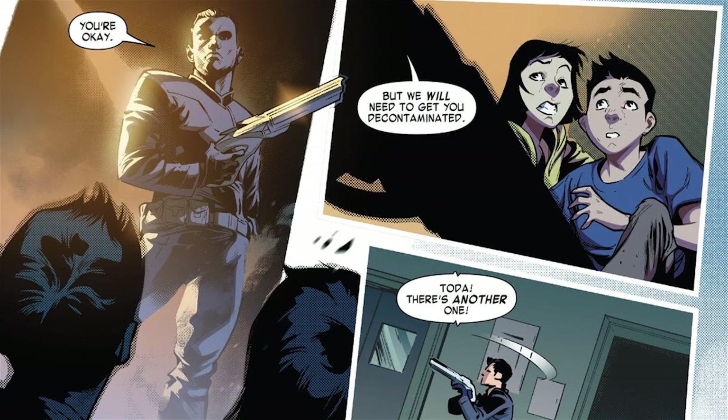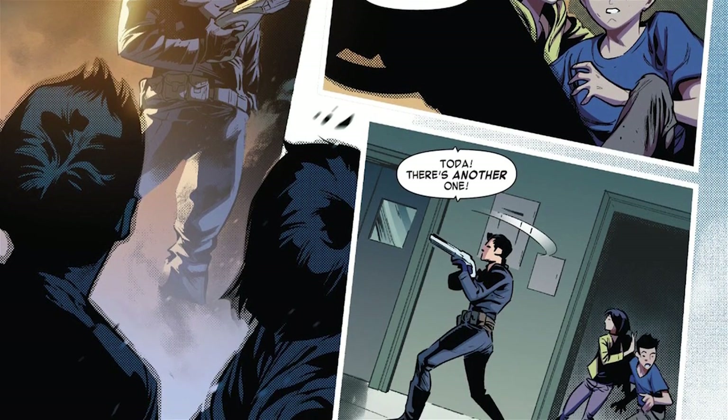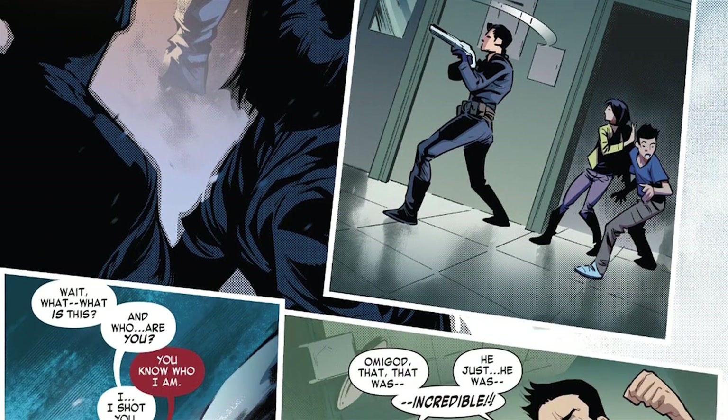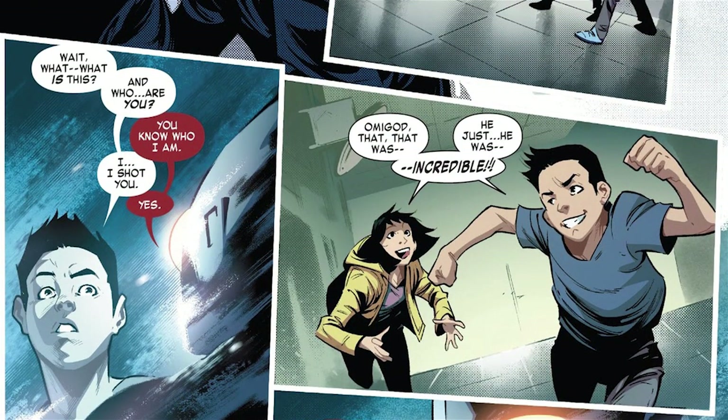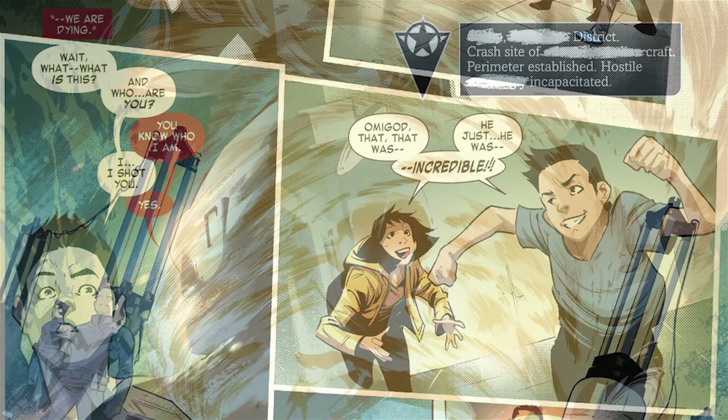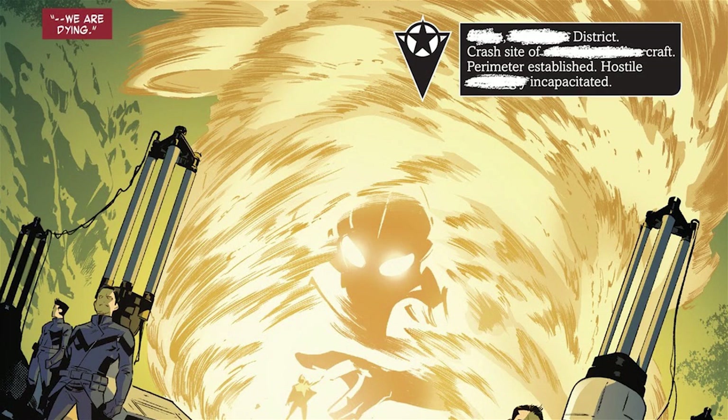The kaiju gets blasted by presumably USP soldiers, with more kaiju in the building. Suddenly, Shin realizes things are weird, asking what's going on and who the Ultra is. It says he knows who it is, and he remembers shooting it. As the young ones below celebrate how incredible that all was, the Ultra tells Shin that they are both dying.